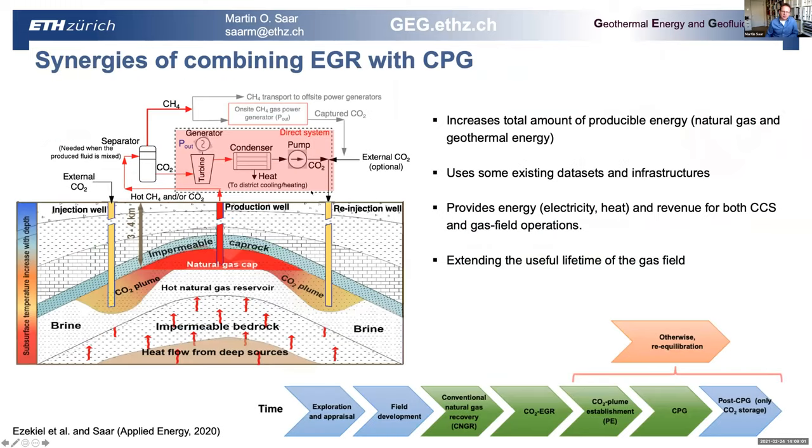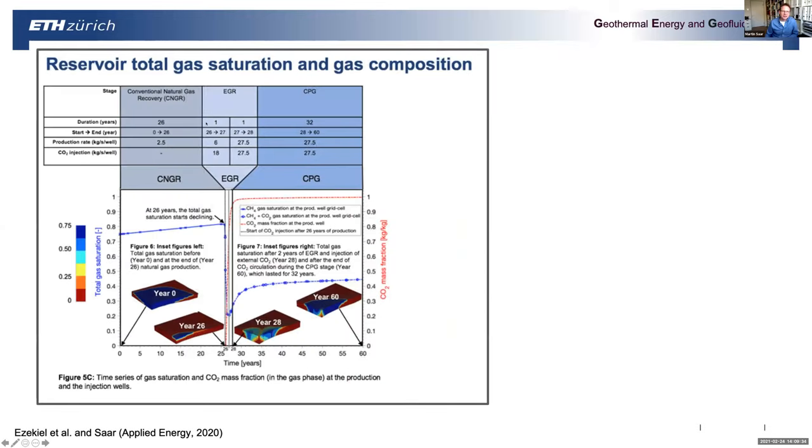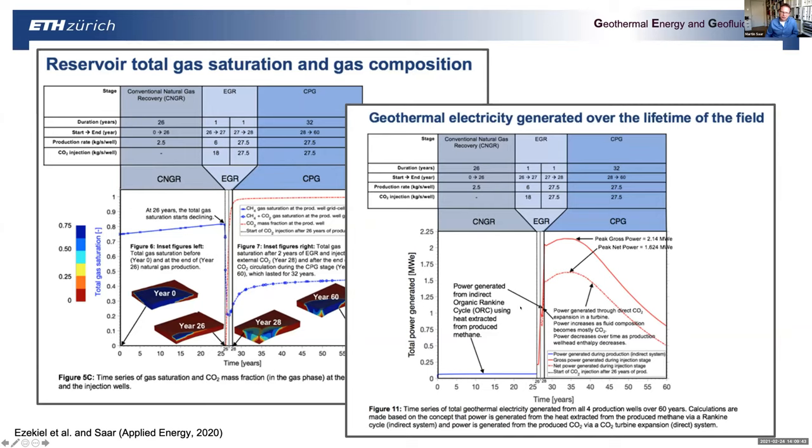CPG can be combined with enhanced gas or oil recovery — in this case enhanced gas recovery. It increases the total amount of producible energy, uses existing datasets and infrastructure like wells, provides electricity, heat, and revenue for both CCS and gas field operations, and extends the useful lifetime of the gas field, delaying costly decommissioning by several decades. We simulated this for Groningen in the Netherlands, showing conventional natural gas recovery, then enhanced gas recovery, then CPG — illustrating how much electricity you can get out of the system during the CPG phase.